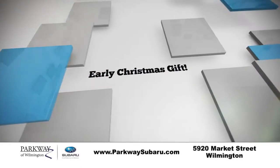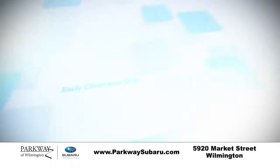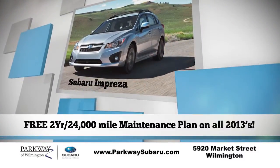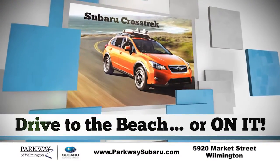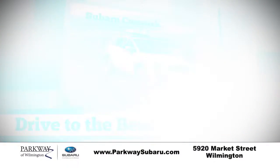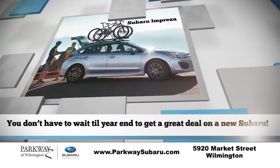Consider it an early Christmas gift. This month Parkway Subaru continues the free two-year, 24,000 mile maintenance plan on every remaining 2013 Subaru on the lot, including the all-wheel drive Impreza and the sporty Crosstrek. With either, you can drive to the beach or on it, and you don't have to wait till year end to get a great deal on a new Subaru.